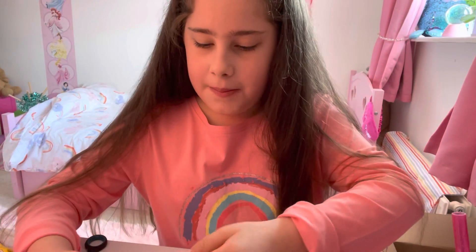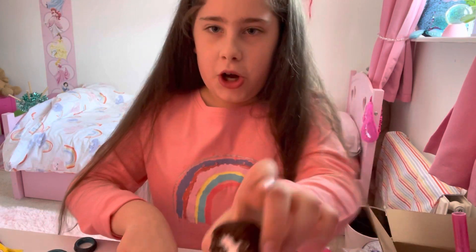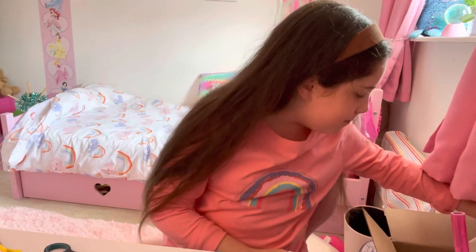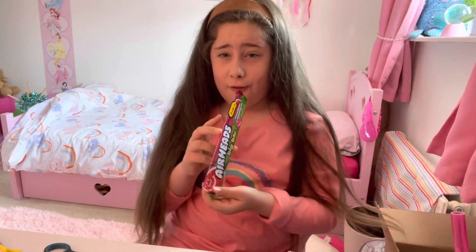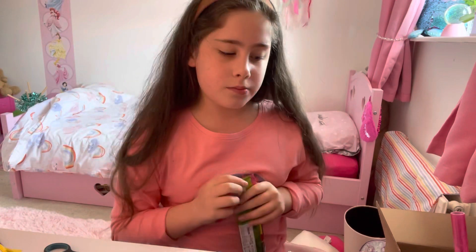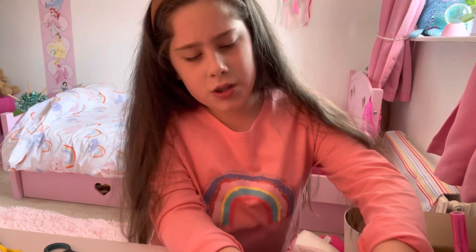Next thing I'm gonna try is a Twinkie. I think these are gonna be yummy. Let's put it on the plate and get my knife. That was so nice - the rating for the last one had to be a 10. That was the first 10 of the video!